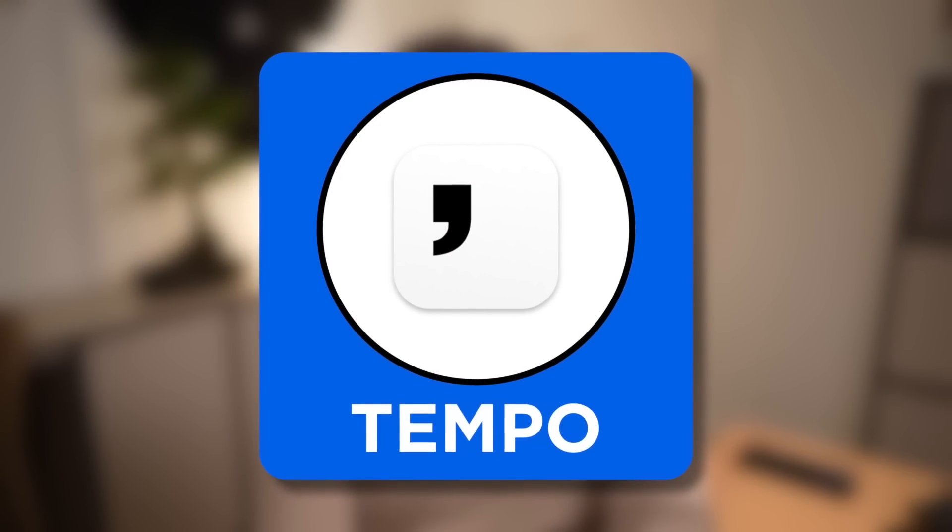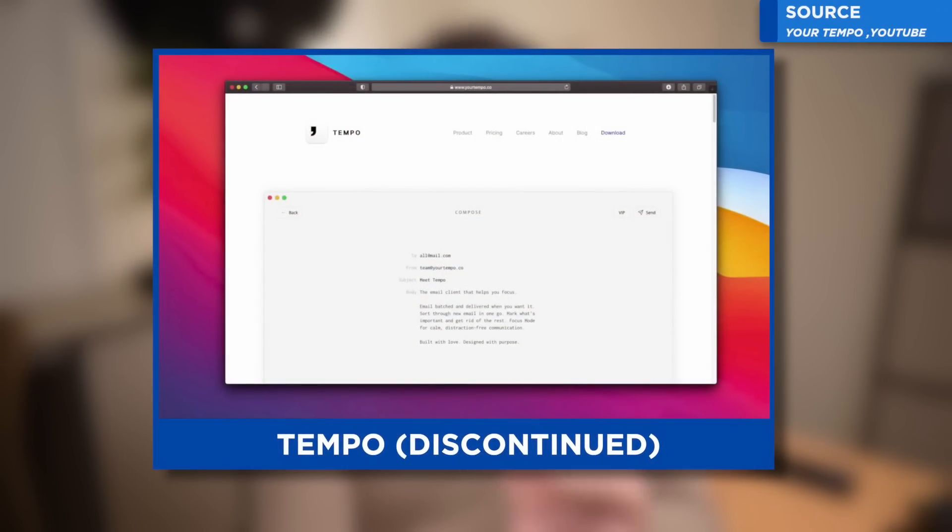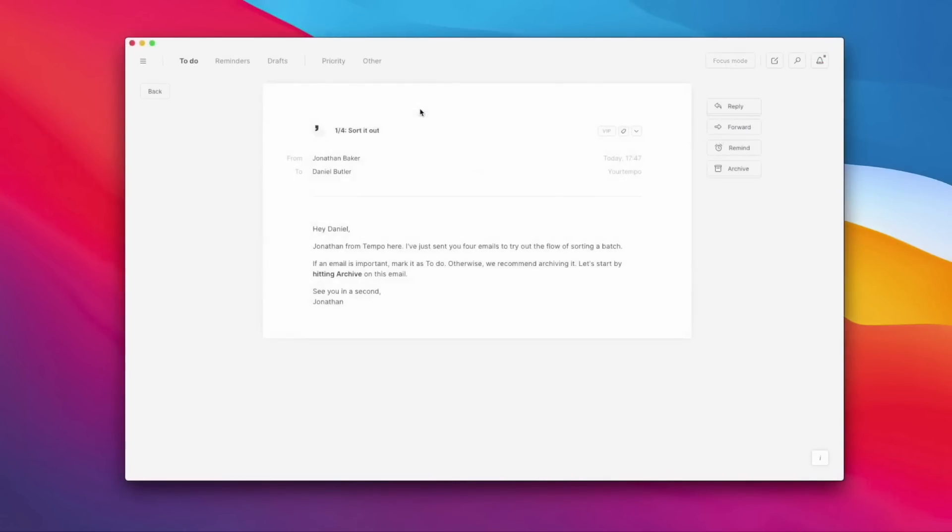Number seventeen is Tempo — an app I absolutely loved and used. You can still use it now as it's available as an open source experience, so you can download the latest version. However, they no longer run it — there are no updates and it is discontinued. You can still download and activate it with your accounts, and it is gorgeous. It's great to see it still available, especially for developers who want to play with it.